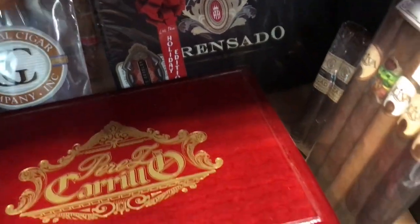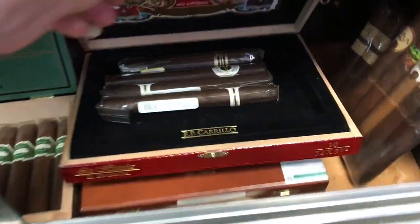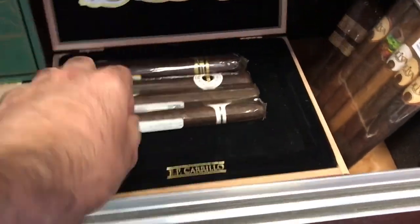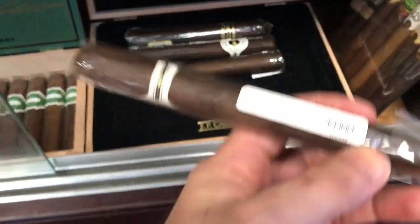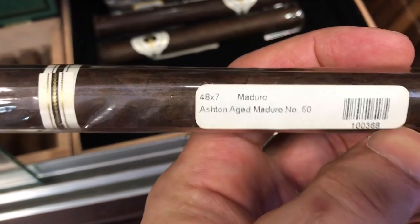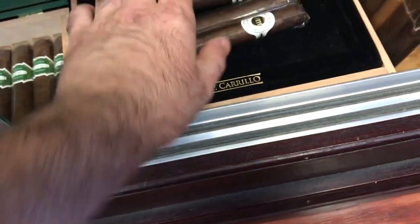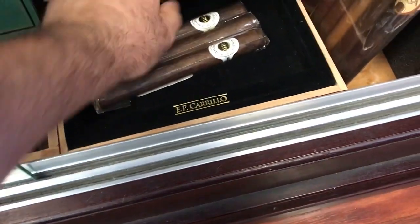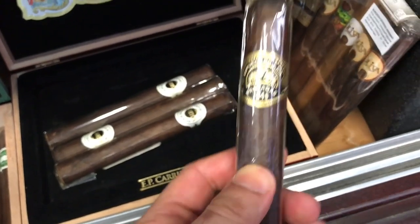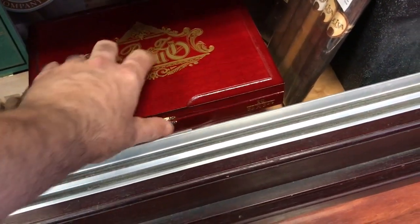I have a few cigars right here — Prensada, the whole box, extra box. Then this is a small kind of storage for cigars I want to age. It's a 48 by 7 Maduro Ashton H, Maduro number 50 — I gave you a review about a year ago on this cigar and I really don't like them, so I decided to age them. This is also a Partugas — it's been already aged for about a year. I bought a few of them and didn't like them as much, so I said I'm going to age them.